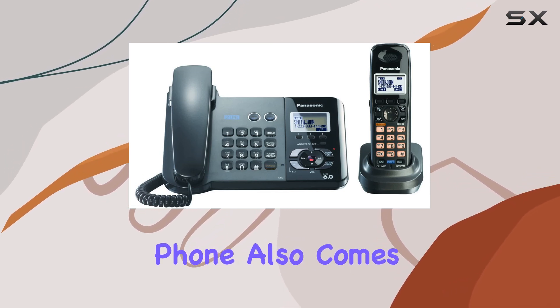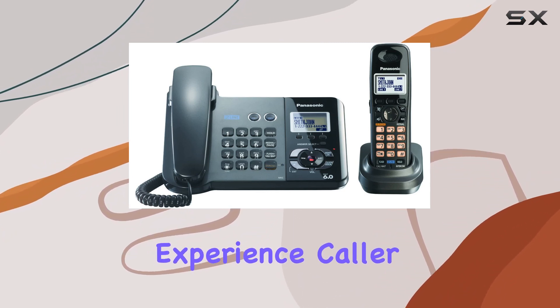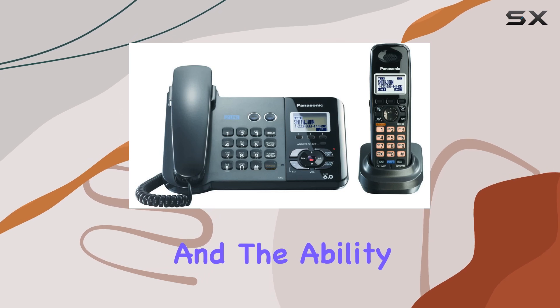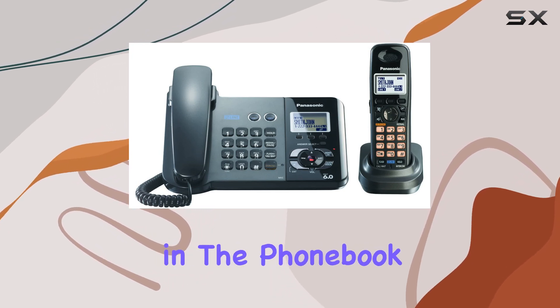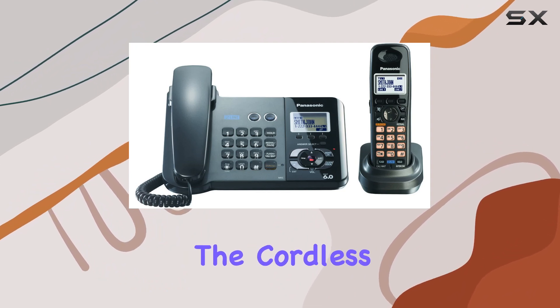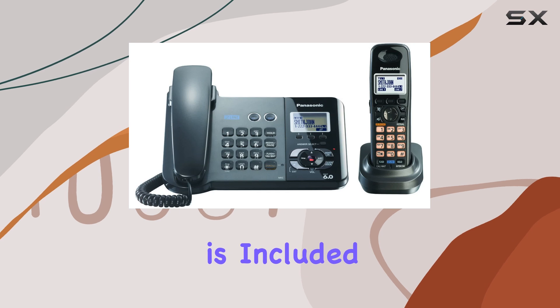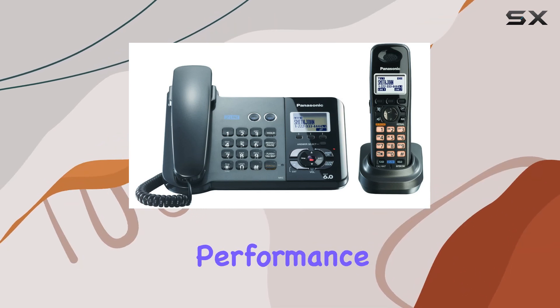The phone also comes with a range of additional features designed to enhance your communication experience. Caller ID, call waiting, and the ability to store up to 50 contacts in the phone book ensure that you have all the information you need at your fingertips. The cordless handset requires one lithium-ion battery, which is included and provides long-lasting performance for extended use.